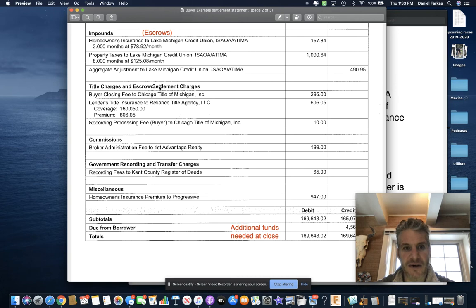Title charges and escrow settlement charges: when you sit down and sign your 30-year note — and your favorite realtor sits there eating snacks and drinking coffee — there is a charge for that. It's not just a buyer charge; the seller pays approximately the same amount, around $300. There is also a lender's title insurance charge to the title company based on the actual loan amount — in this case $160,050.